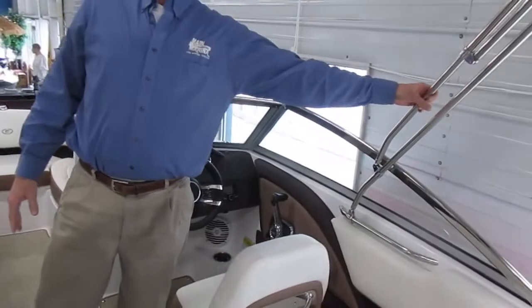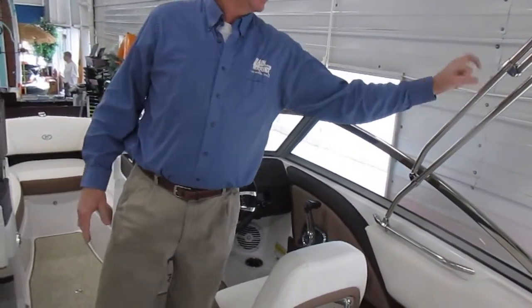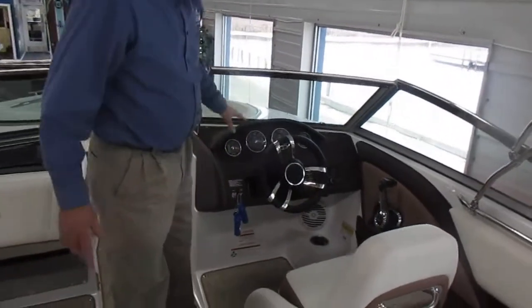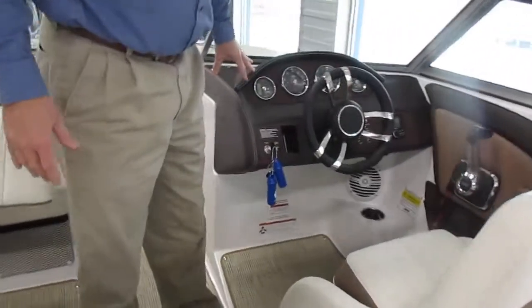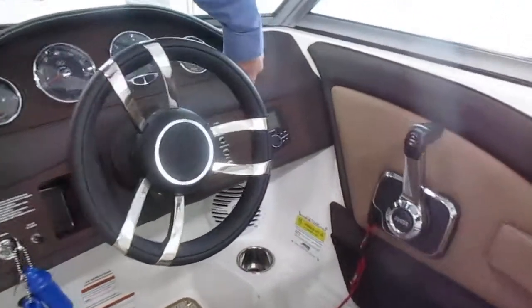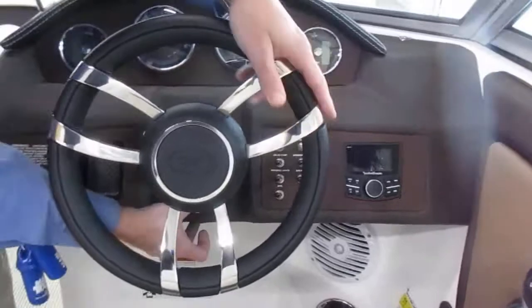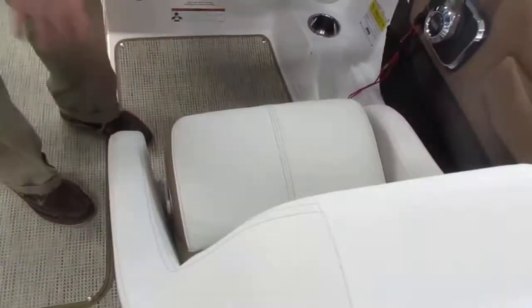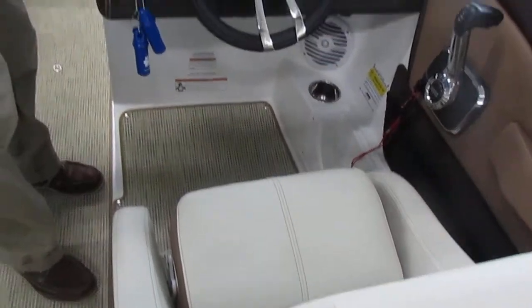This does have the Bimini top on it already, with nice sturdy stainless steel fittings on the top. Nice helm area with a Rockford Fosgate stereo system, a nice tilt wheel, and a pop-up bolster on the helm seat so you can sit taller and drive if you want.